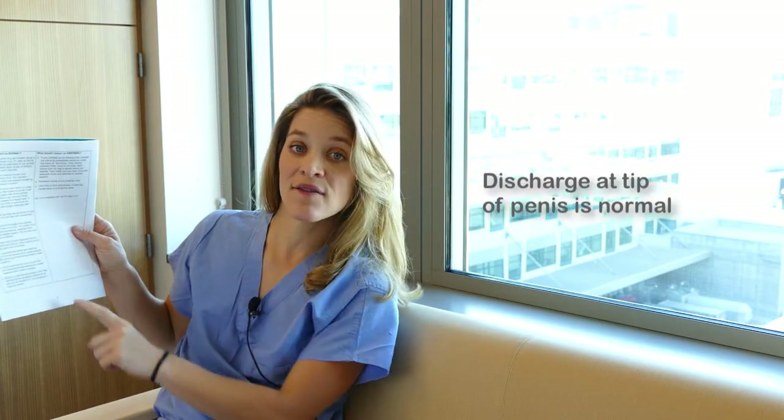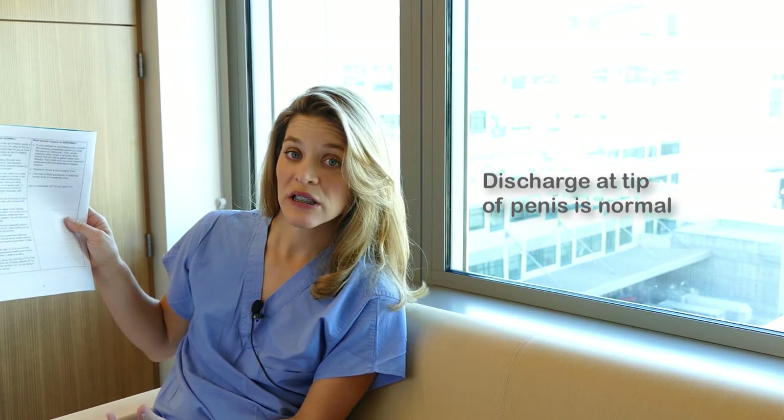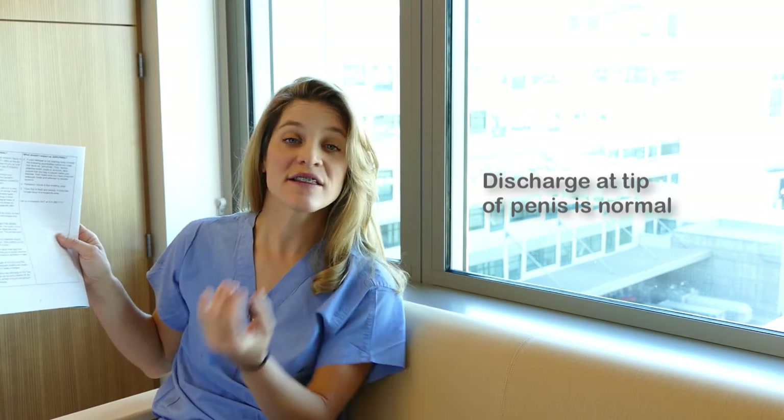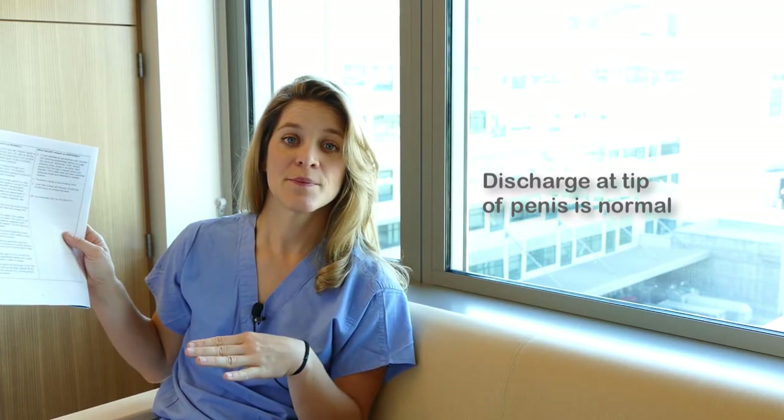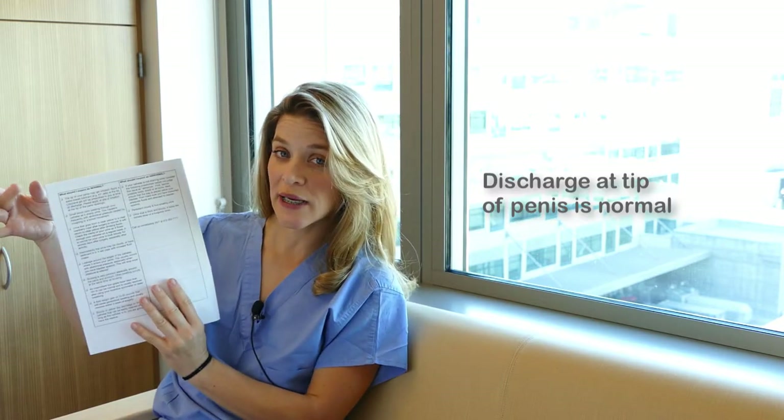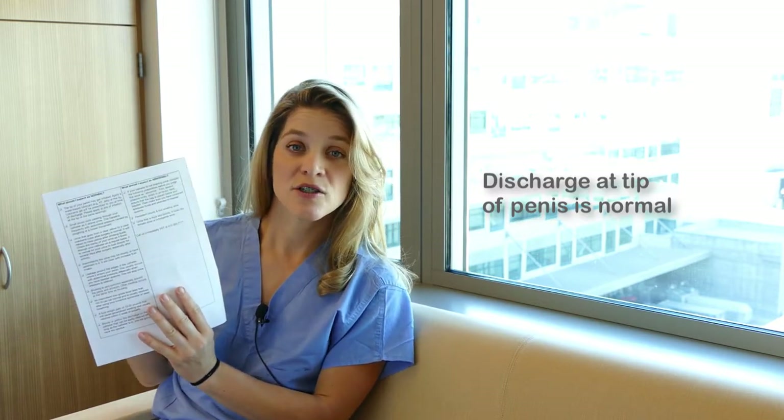The last item is that you're likely to have some bloody, yellowish, or brownish discharge at the tip of the penis where the catheter is inserted. As mentioned earlier, it's a good idea to clean the area twice a day with water, a washcloth, and soap — just clean off the residue at the tip of the penis. Don't be alarmed by discharge; it does not mean you have an infection. It's very common.